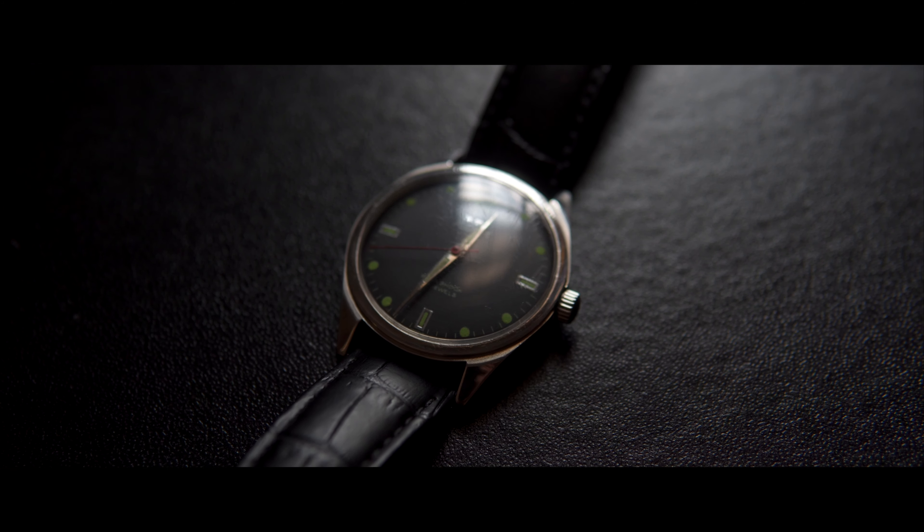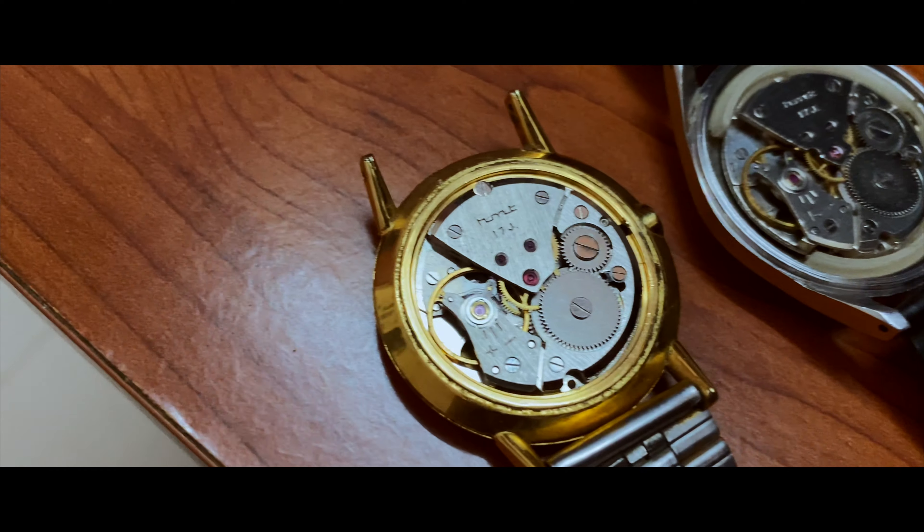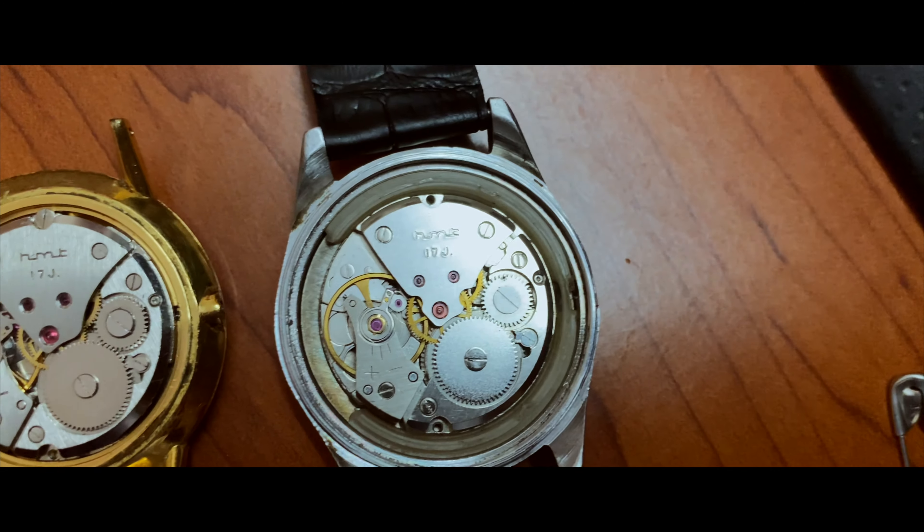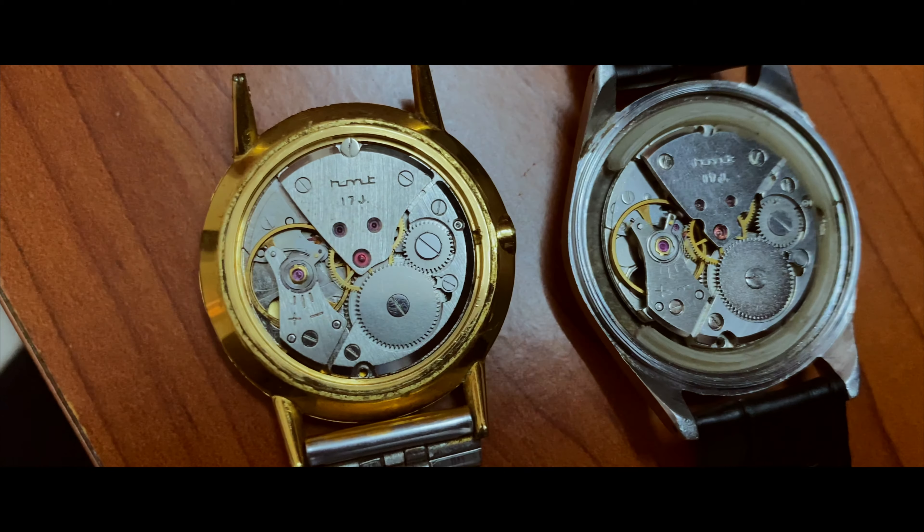The watch features a pipe-pan dial with domed acrylic crystal and boat-shaped hands. The movement inside is a hand-wound Miota Calibre 0231 licensed by HMT from the Japan-based Citizen Watch Company.